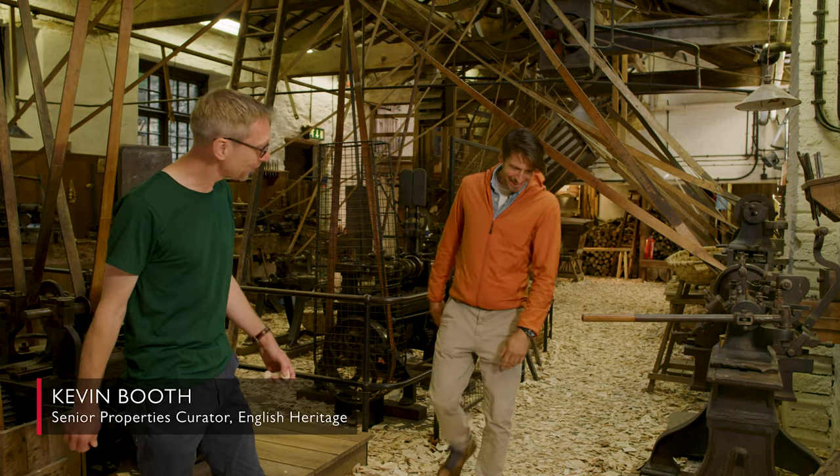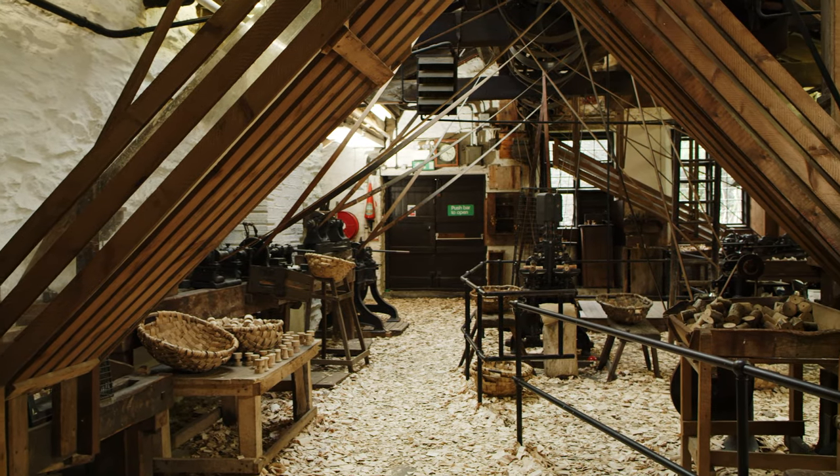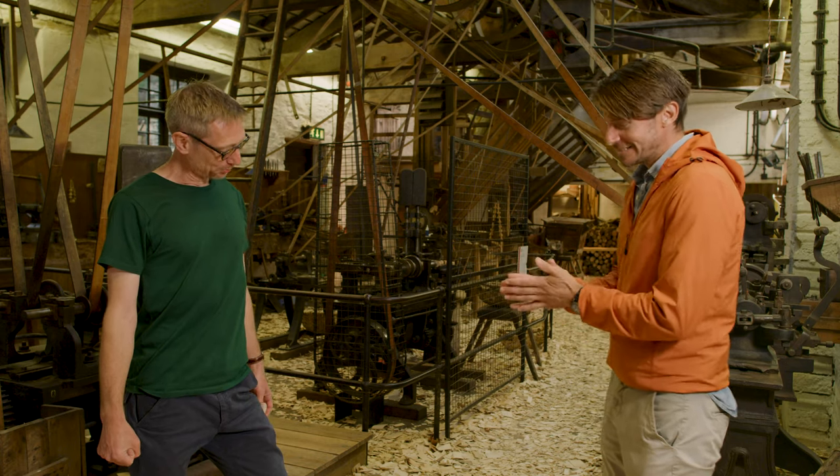Kevin, hi. Rob, nice to see you. What an amazing place this is — absolutely beautiful coming inside and seeing all of this. It is a treasure. I feel like I need to get silly questions out of the way first. Can you explain to me exactly what a bobbin is and why it was so integral to the textiles industry?